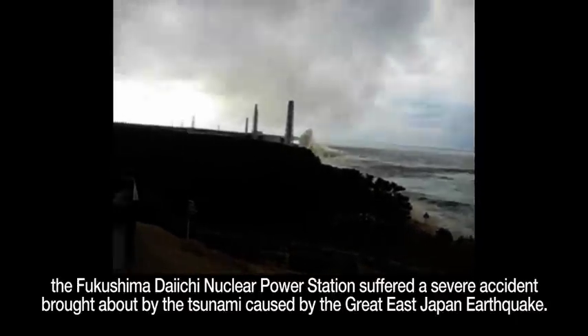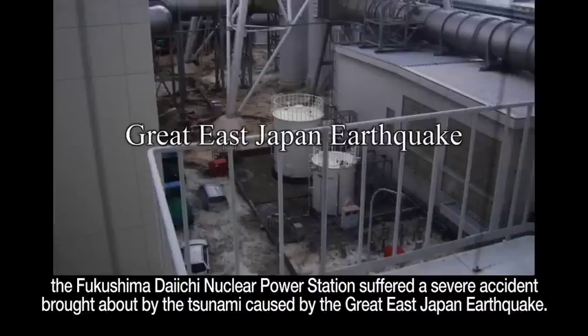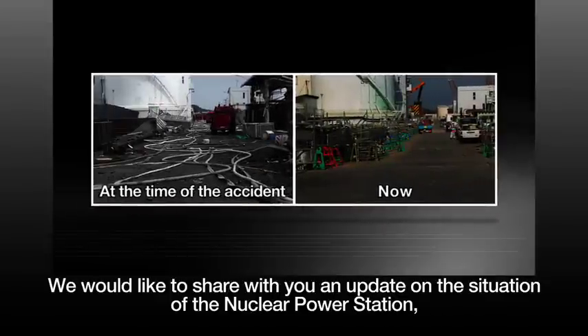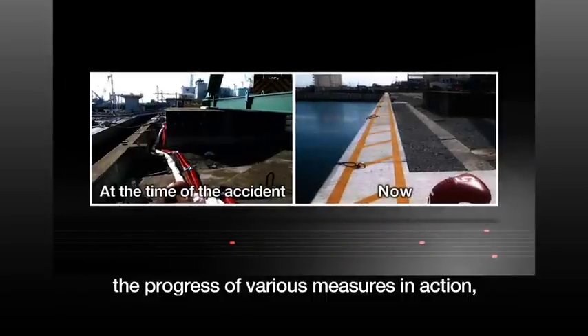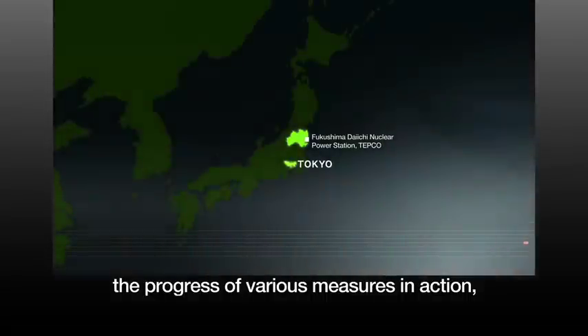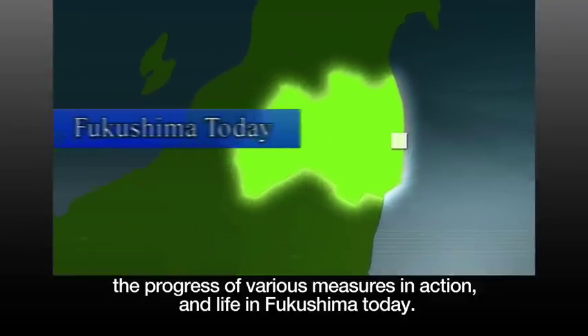On March 11, 2011, the Fukushima Daiichi nuclear power station suffered a severe accident brought about by the tsunami caused by the Great East Japan earthquake. We would like to share with you an update on the situation of the nuclear power station, the progress of various measures in action, and life in Fukushima today.